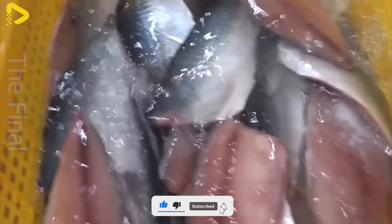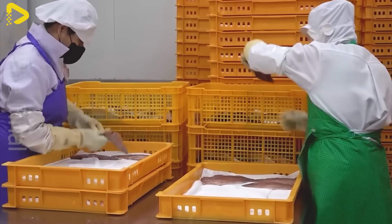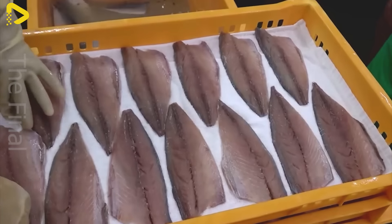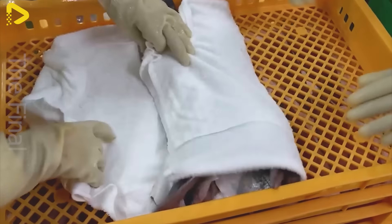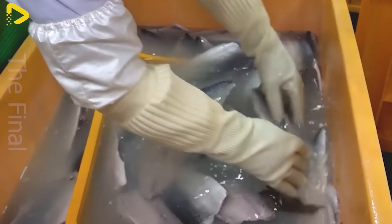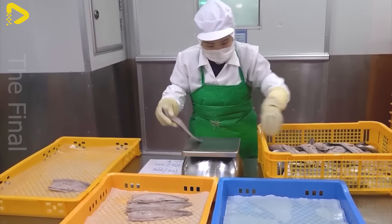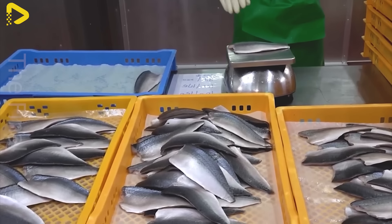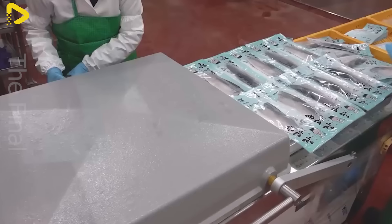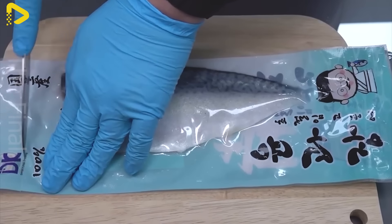Simasaba can be stored in the refrigerator for one to two weeks, allowing you to enjoy this delectable dish anytime, anywhere. Moreover, you can flexibly adjust the seasoning and add different vegetables to create unique and diverse versions of Simasaba to suit your taste. Thanks to the flexible and sophisticated production process at Korean seafood factories, Simasaba is not just a traditional dish, but also a symbol of creativity and the special flavors of Korean cuisine.